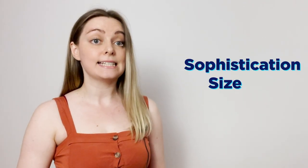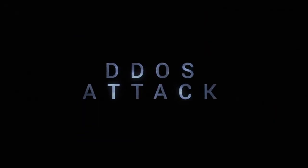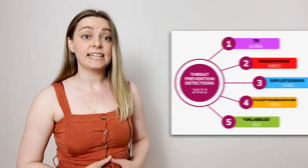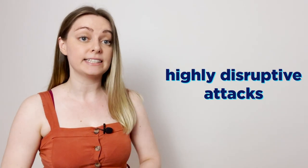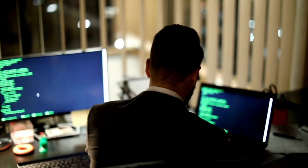As DDoS attacks continue to grow in sophistication, size, and frequency, they are becoming a serious issue for organizations all over the world. For instance, Heimdall discovered no less than 11,453 detections between January and May 2022. So naturally, we too need to take a look at these highly disruptive attacks that can cause huge revenue losses to companies worldwide.